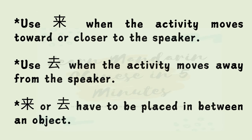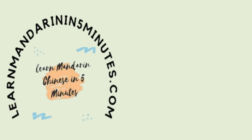To recap: Use 来 when the activity moves toward or closer to the speaker. Use 去 when the activity moves away from the speaker. 来 or 去 have to be placed in between an object. That is all for today. Thank you for watching. If you like this video, don't forget to subscribe and give it a thumbs up. We'll see you in the next video. 再见!